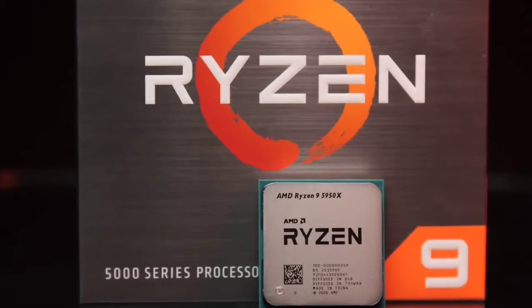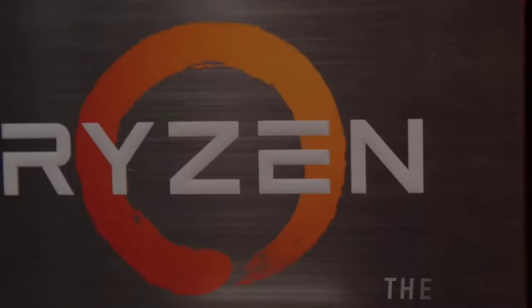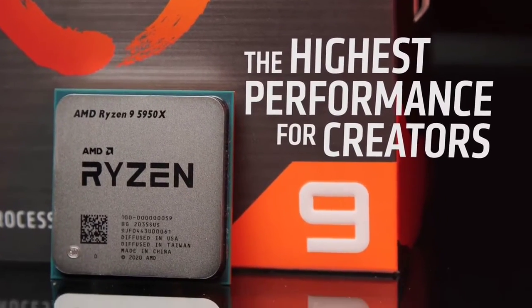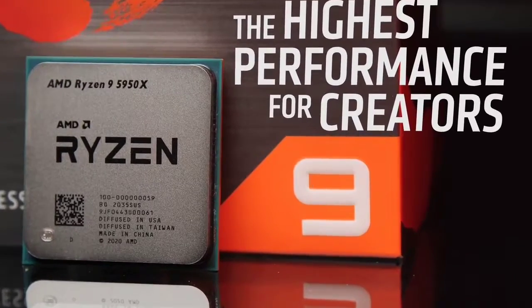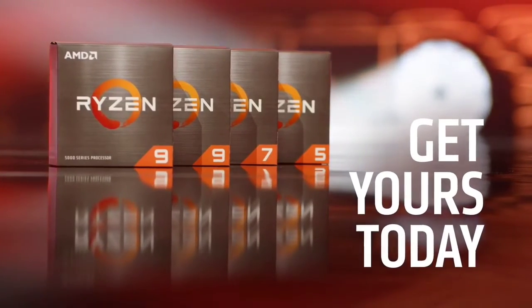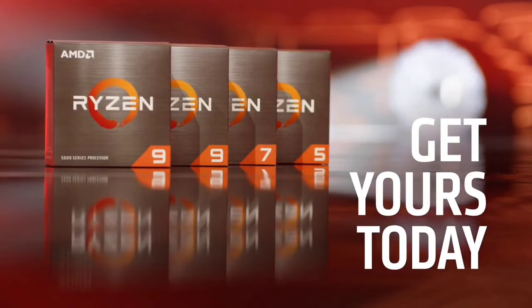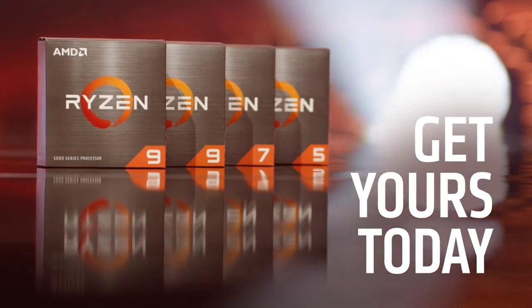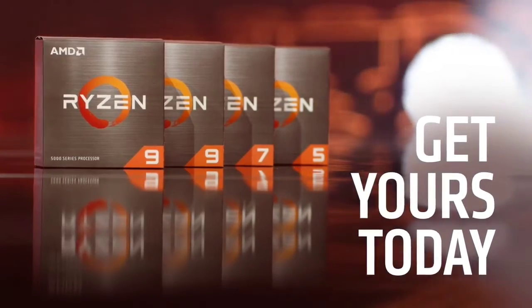The AMD Ryzen 9 5900X features 12 cores and 24 threads, which can boost its speed to 4.8GHz, and has a 105W thermal rating, making it a good choice for gaming. The RTX 3060 Ti is a demanding GPU, and the AMD Ryzen 9 5900X is a fantastic match.